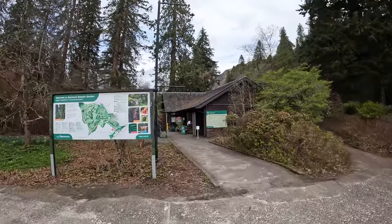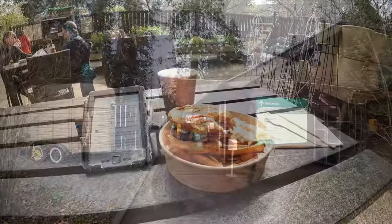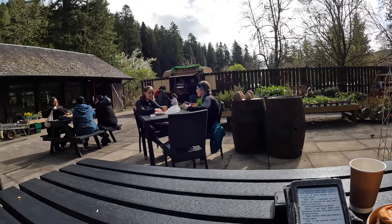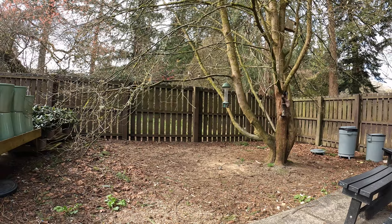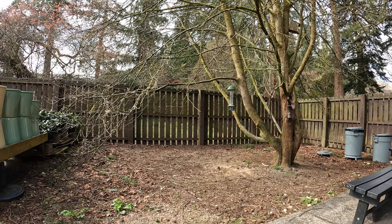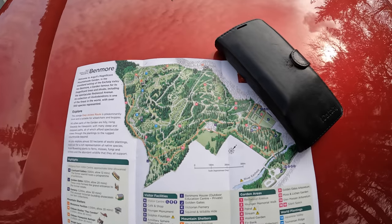Okay, so I'll have some lunch here, and then I'll show you the various points of interest in the gardens. That's lunch over — very, very nice as well. Black and blue burger, black coffee and chips.